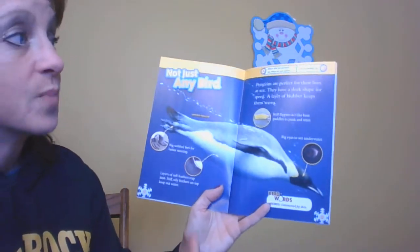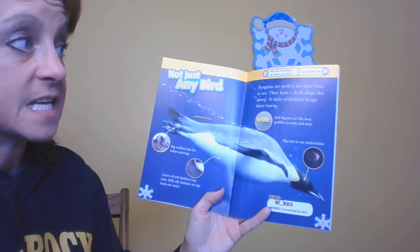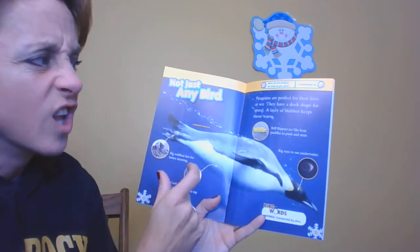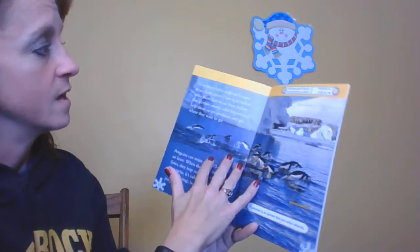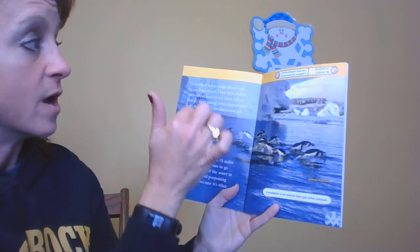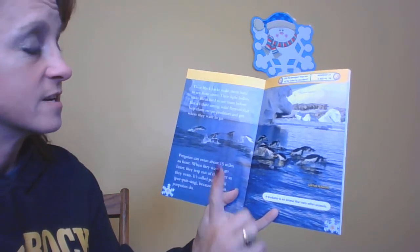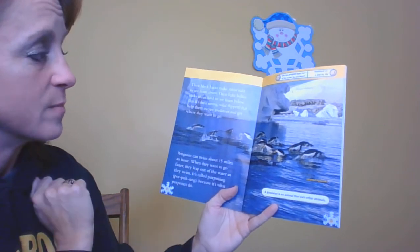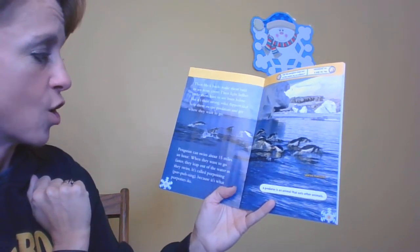Not just any bird, though — penguins are perfect for their lives at sea. They have a sleek shape for speed and a layer of blubber to keep them warm. Their black backs make them hard to see from above, and their light bellies make them hard to see from below. But it's their strong, solid flippers that help them escape predators and get where they want to go.